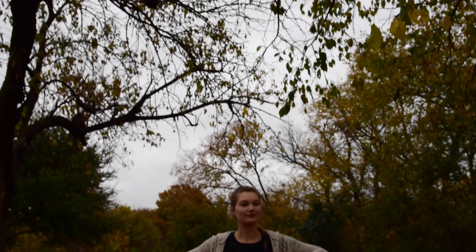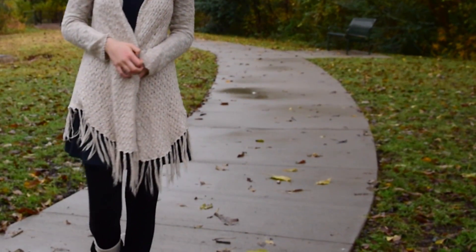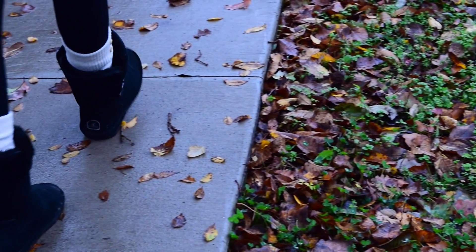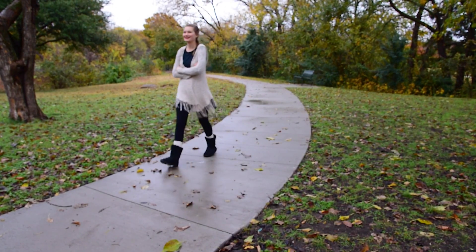My dark green flowy dress is from Old Navy, and then I put a cardigan over that which is from Aeropostale. I am also wearing basic black leggings from Forever 21, along with cable knit boot socks and Ugg-like boots from Famous Footwear.